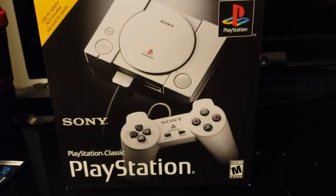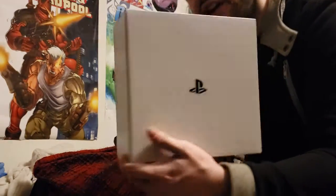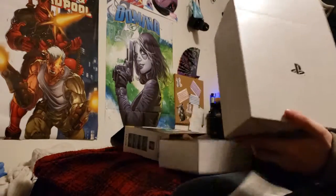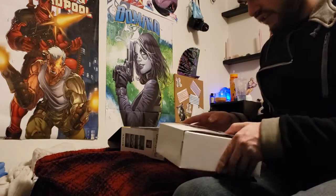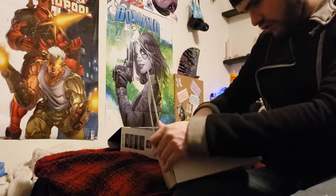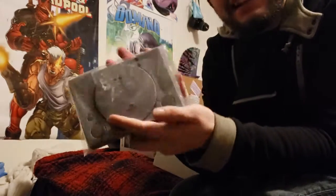So let's go ahead and open this up. We got the official PlayStation logo right there. You got the manual, the PlayStation itself. Wow — that is so tiny.